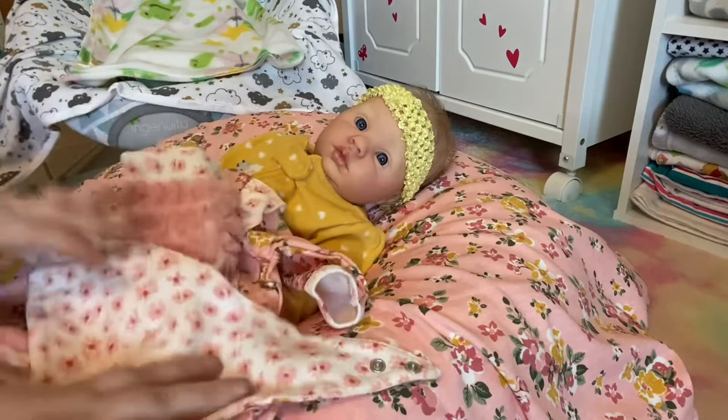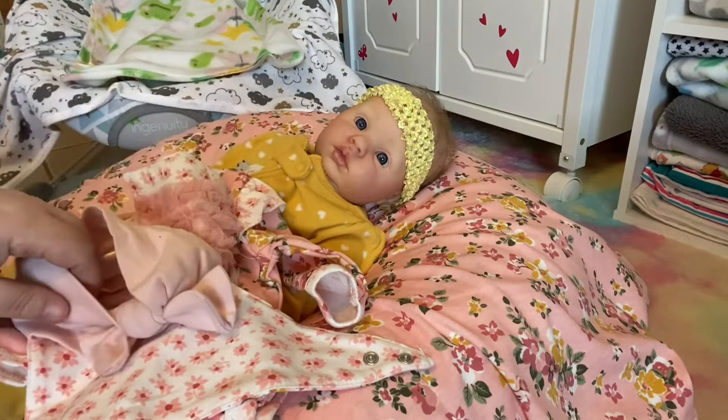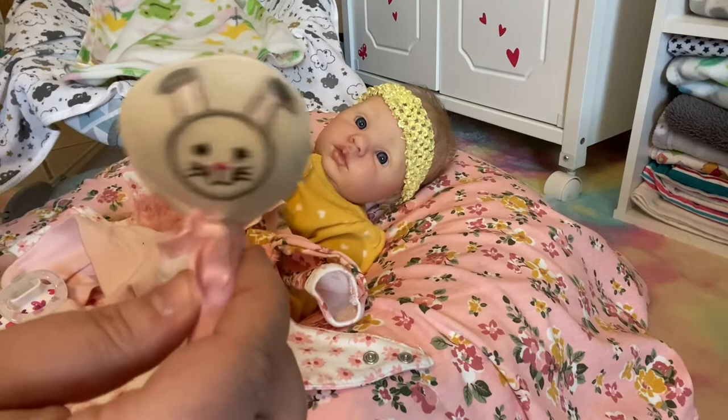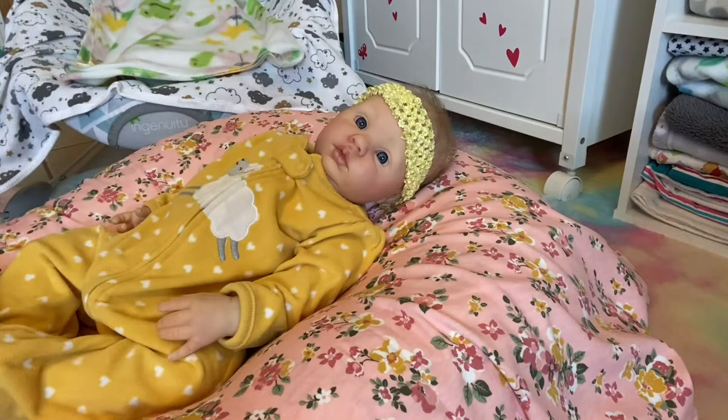I'm gonna go ahead and change out her headband and put her in this cute one — a really nice pink one with a little bow on it. I found this one with little butterflies on it, really cute. I have a bunny one too but the magnet didn't work with the type of magnet that she has. I also have this cute little toy — it looks like a rattle and has a little bunny on it. So sweet, I got that with a different doll.